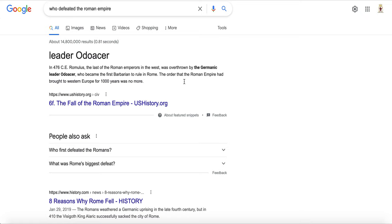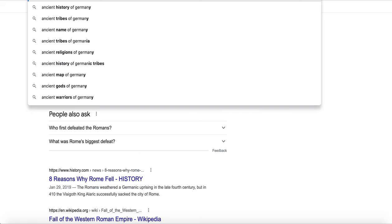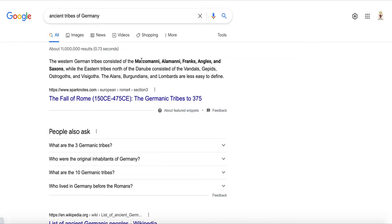Germany was not called Ashkenaz — Ashkenaz was in Turkey, not Germany. There were many tribes in Germany. The Western Germanic tribes consisted of the Marcomanni, Alamanni, Franks, Angles, and Saxons. The Eastern tribes north of the Danube consisted of the Vandals, Gepids, Ostrogoths, and Visigoths. The Alans, Burgundians, and Lombards are less easy to define.